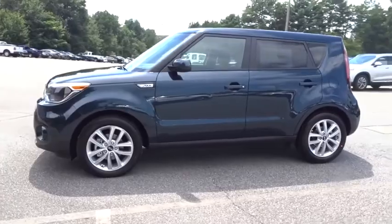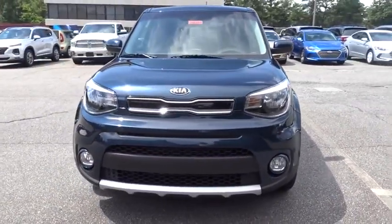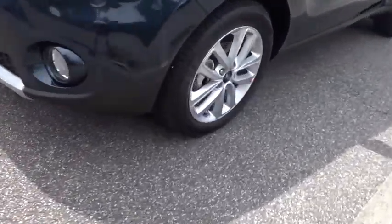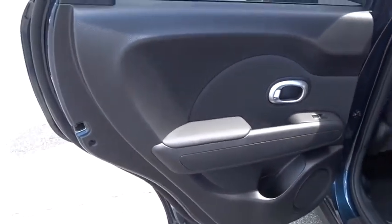Traction control, steering wheel audio controls, stability control, anti-lock braking system, keyless entry, backup camera, Bluetooth, power steering, adjustable steering wheel, cruise control, aluminum wheels, four-wheel disc brakes.